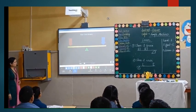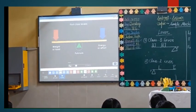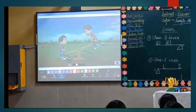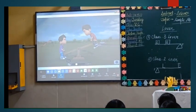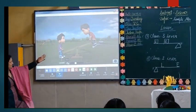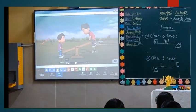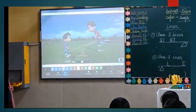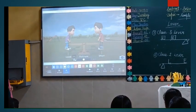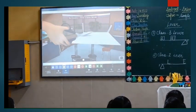First class levers have fulcrum in between weight or load and energy or effort. In a seesaw, on one end will be one person nearer to the ground — he will be the load. On the other end will be another person who pushes down, putting effort. In between, the rod moves on a pivot which is the fulcrum. A pair of scissors is also an example of a first-class lever.